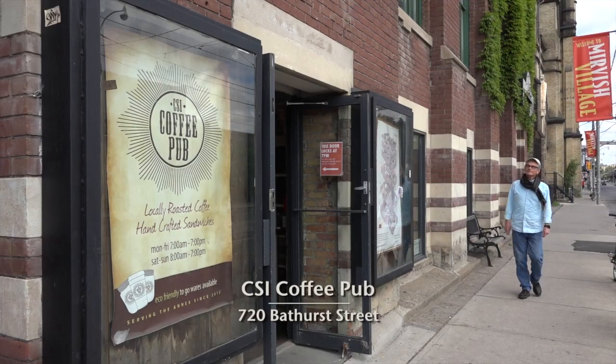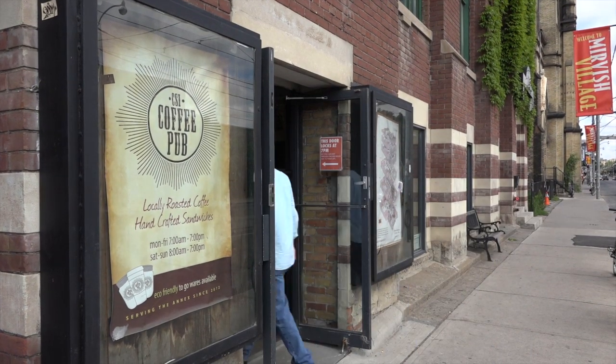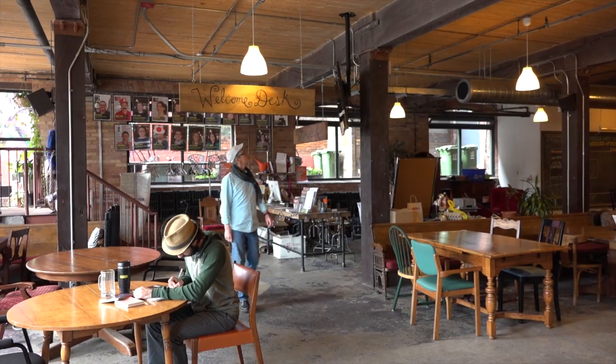Sure. I know this great place on Bathurst, just south of Bloor on the lower floor of the Centre for Social Innovation building. With all of the NGOs in the place, you know it's going to be local, ethical, organic and a little bit quirky.